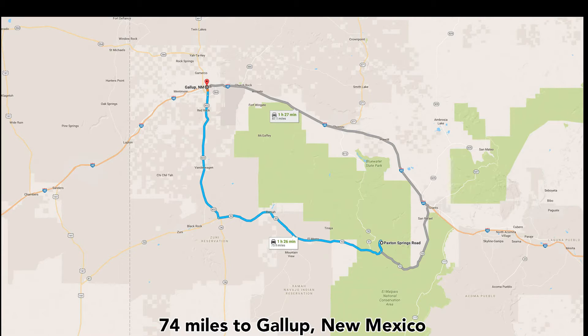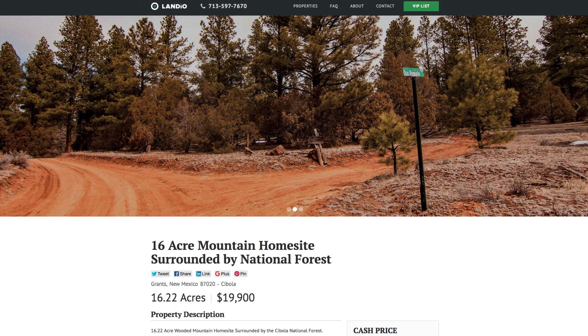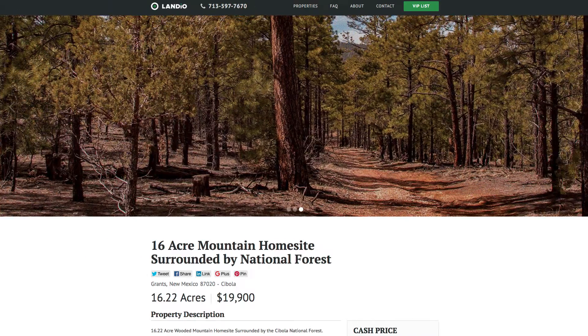You're about 74 miles from Gallup, New Mexico, which has a population of around 22,000. And just a little more than an hour and a half away from Albuquerque, New Mexico, which is a major city with a population well over half a million. This property is for sale at an incredible price of just $19,900.